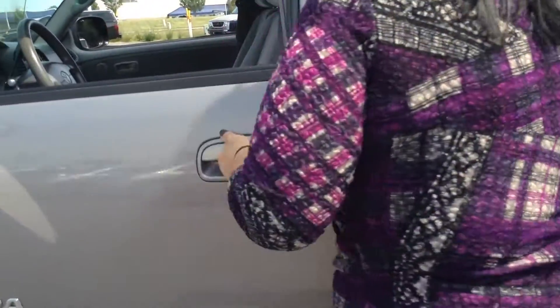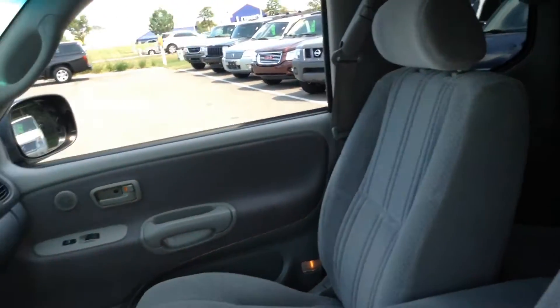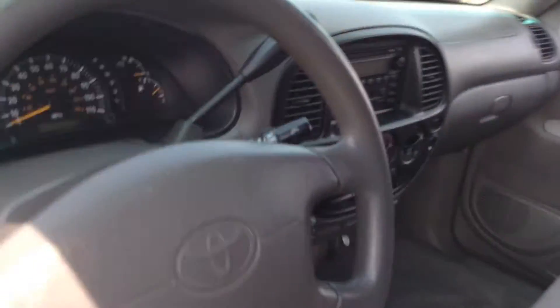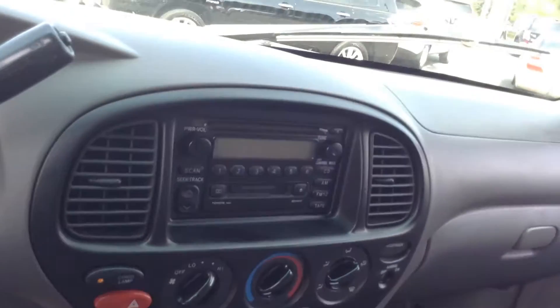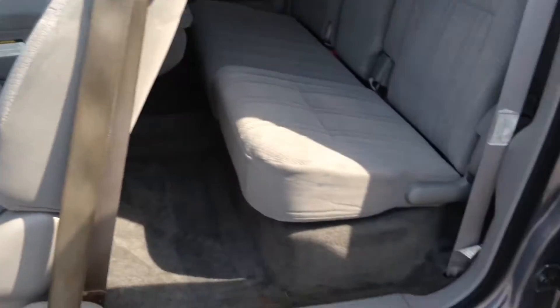The interior — really nice. I give it a 7 out of 10. The AC blows so cold, it's so nice. You do have a CD player as well as a cassette inside there. You do have the suicide doors, which is really cool.